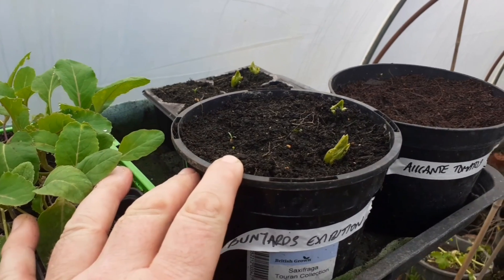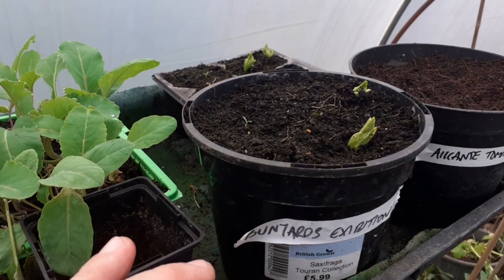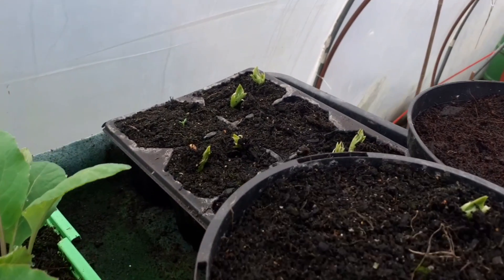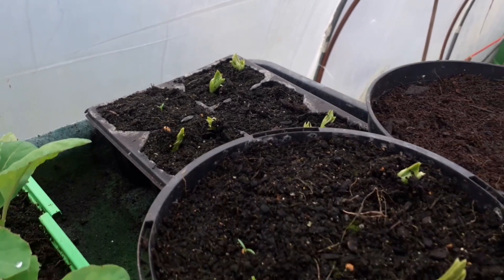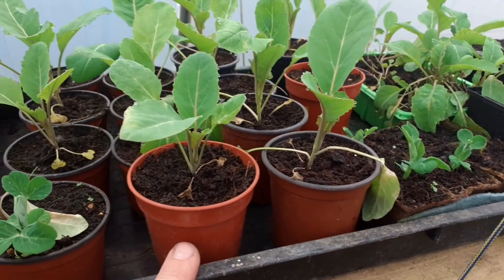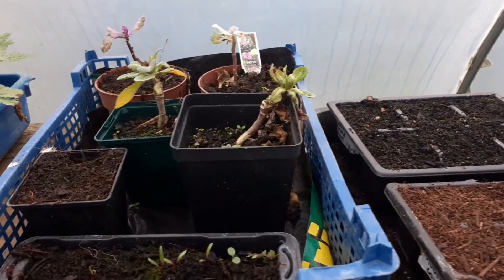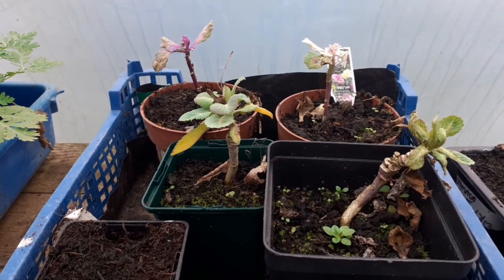Around four weeks on, the broad beans are coming through. These are the Bunyard's Exhibition which is quite good because we might need some now. We do have some peas and some cauliflowers. Not much happening on this side and my ornamental cabbages are looking a bit sad.